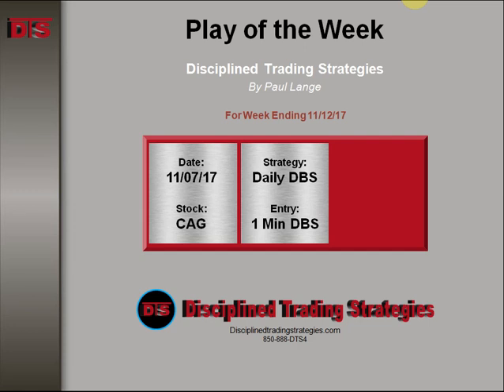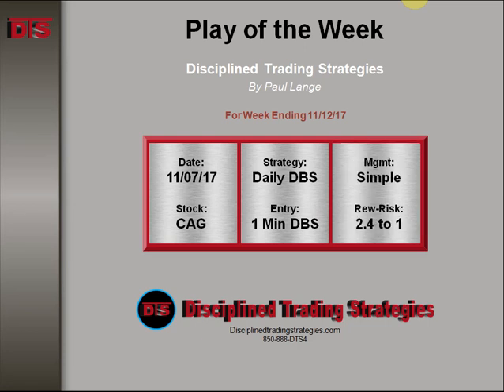It was actually one of my favorite entries and the reason I chose this play on this particular morning. Management was simple and rewards risk 2.4-1.